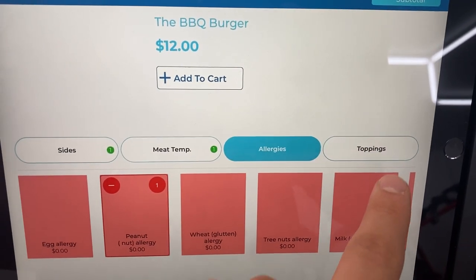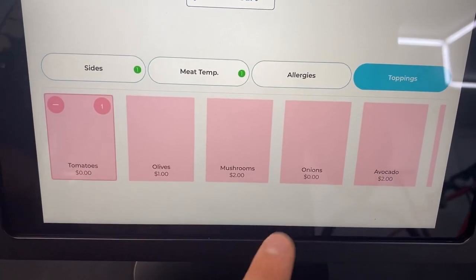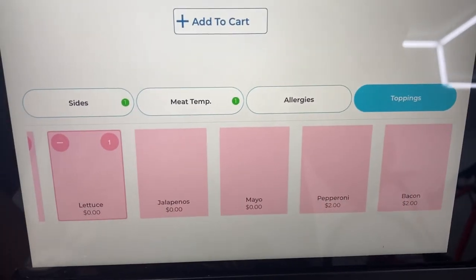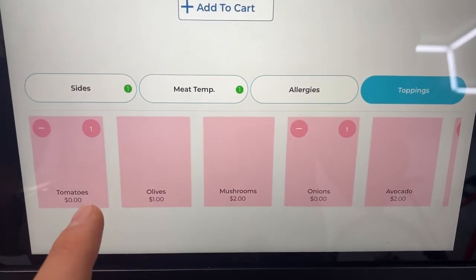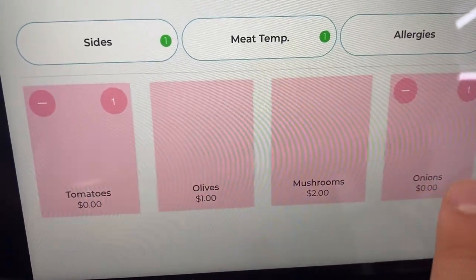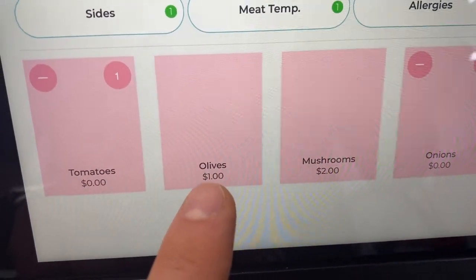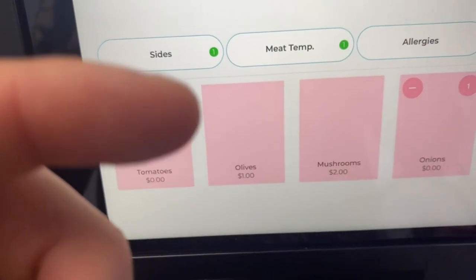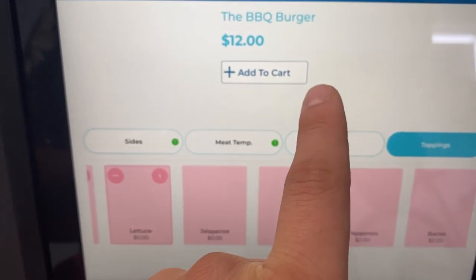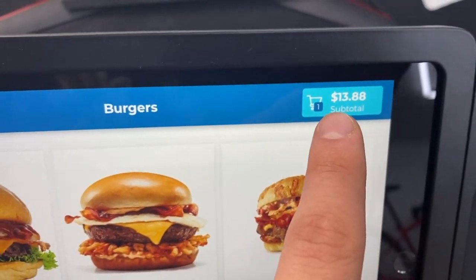Then we go to toppings, where they choose whether they want tomatoes, onions, cheese, and lettuce — that's all our customer wants in their burger. You can actually charge extra depending on the topping, or if you want to include all toppings for free you can change that one dollar to a zero in the back end — we can help you with that as well. That's all our customer wants, so we're going to add that to their cart.